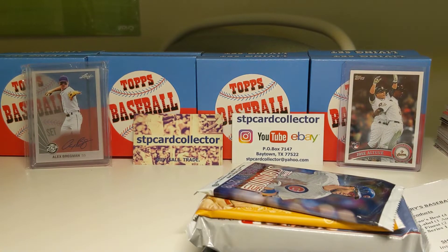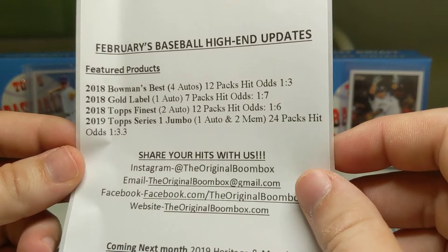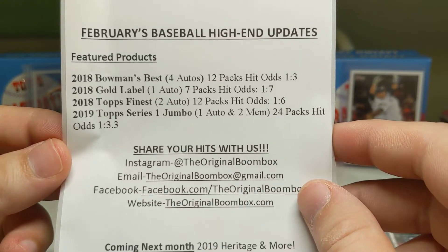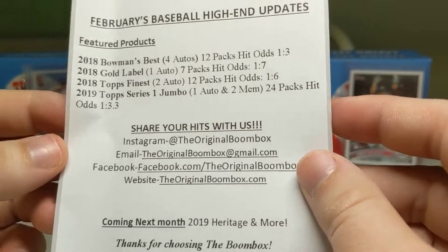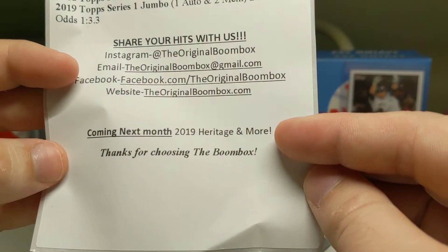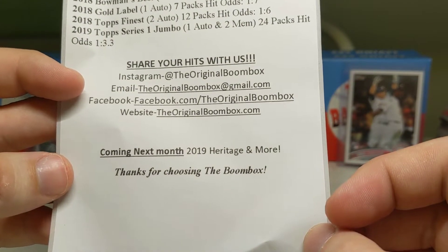With Series 1 coming out in February and new baseball product starting, the top four guaranteed in this Boombox are a Bowman's Best, a Gold Label, a Finest, and a Series 1 Jumbo. They're going to have Heritage in the March one, so I'll try to get that one and put it up as well.